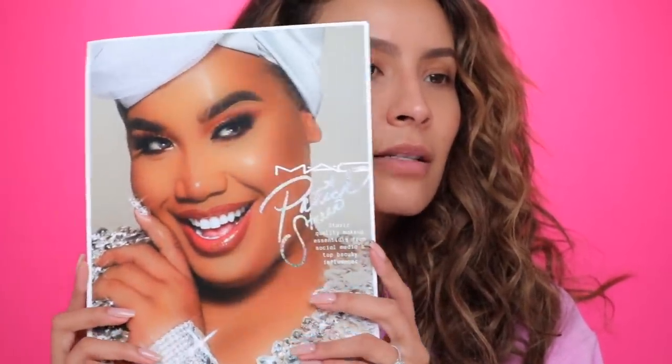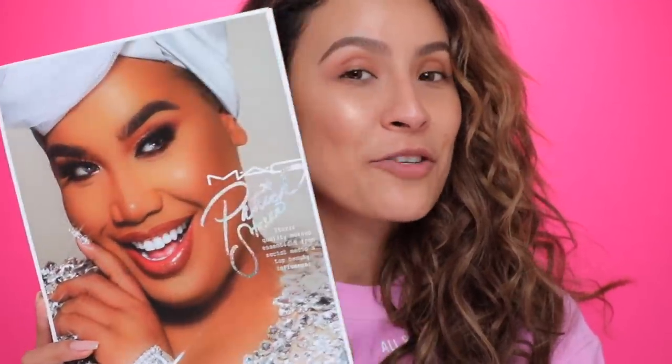Hey guys, welcome back to my channel! Today I'm sharing the Patrick Starr and MAC Cosmetics collaboration set. This is so exciting — it's MAC's first influencer collaboration, and I feel like Patrick was perfect for it. He's rolling out multiple launches with MAC, and this is the first one. Here is the little guide that MAC sends over with PR packages — very Patrick Starr, very sparkly.